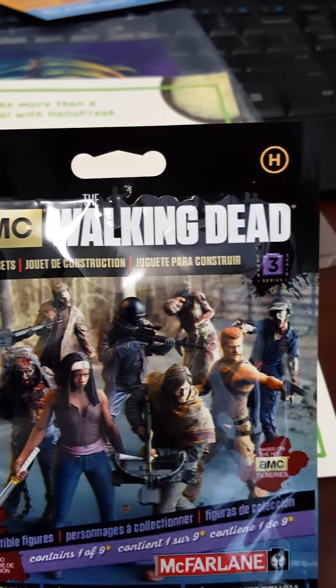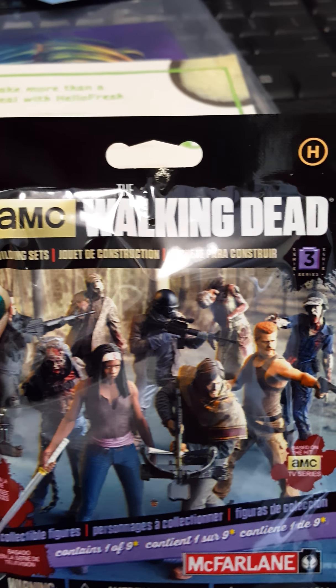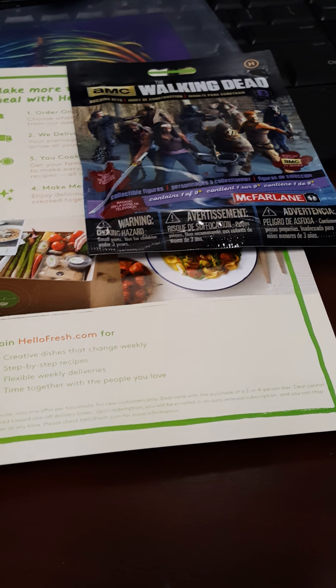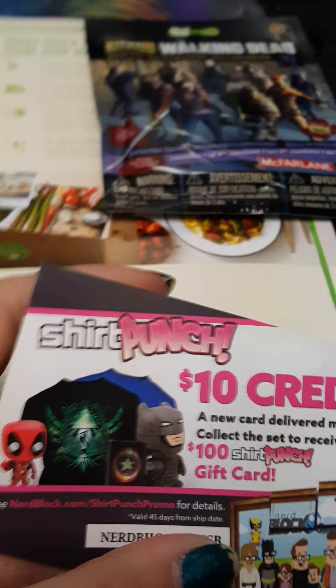Let's save the t-shirt for last. There is the Walking Dead collectible figures and building sets. I'm probably going to give this to my boyfriend — he loves The Walking Dead. I also have a $10 credit for Shirt Punch, who makes the t-shirts for all the arcade blocks, nerd blocks, all that.